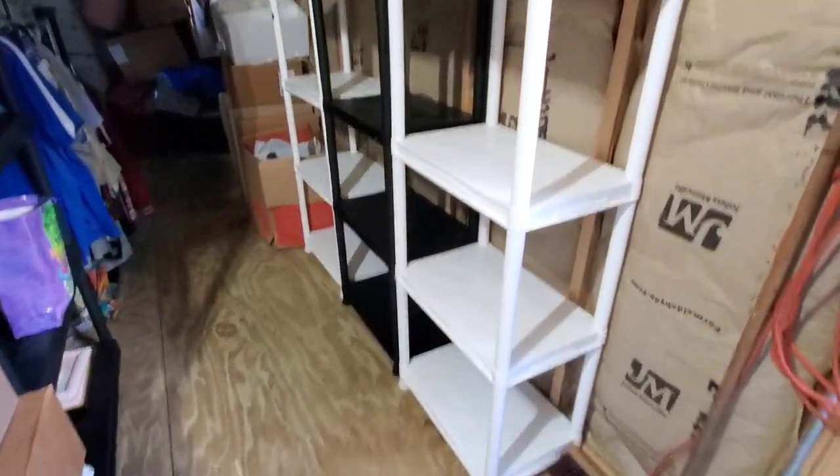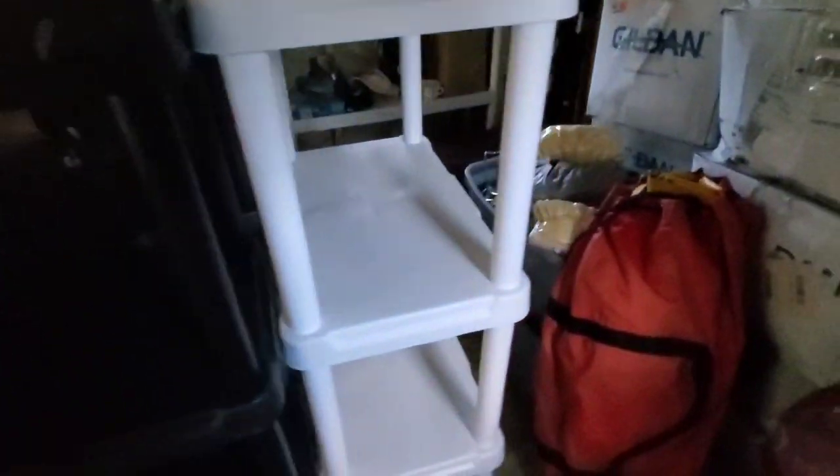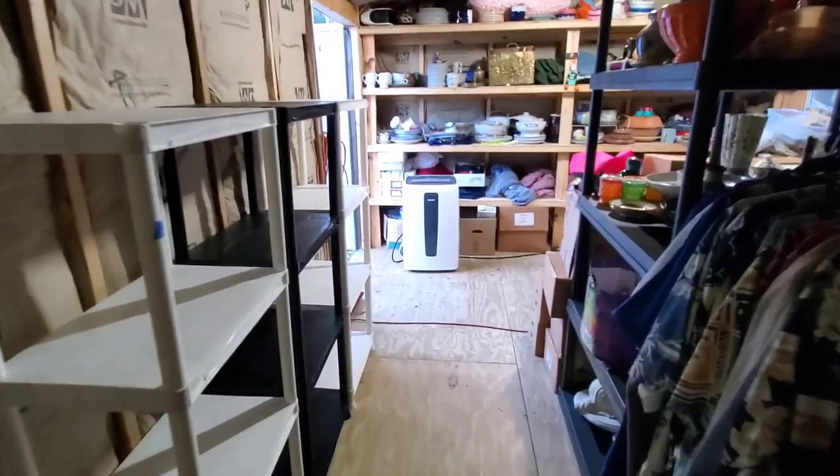We've got the shelves in — there are three here. I put that Craftsman tool box on auction, so hopefully it'll be gone. I got these two back to back and this one, and once the tool box is gone we'll have room to walk from one side to the other. Looking good.